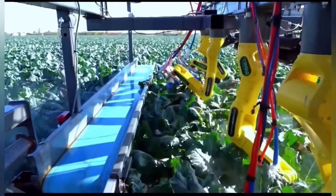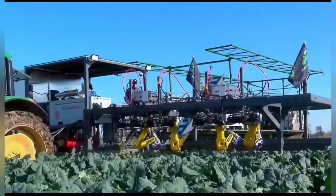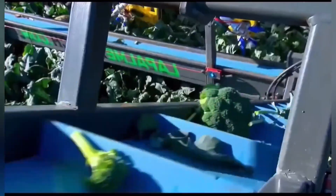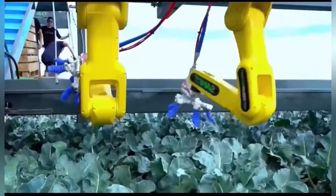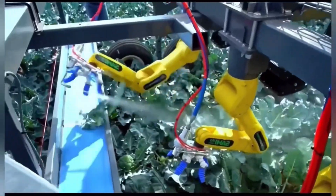This innovative robotic harvesting machine is specifically designed for cauliflower harvesting. Equipped with a robotic arm, it can efficiently pick cauliflowers from the field and gently place them onto a conveyor chain. This automated process helps to reduce labor costs and ensures that the cauliflowers are harvested at their peak freshness.